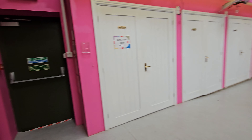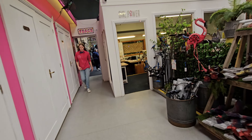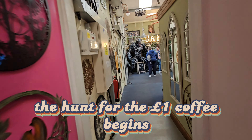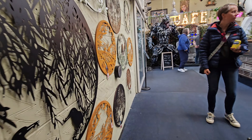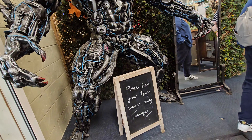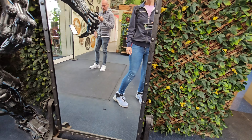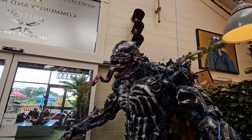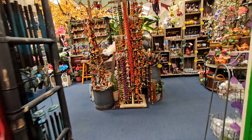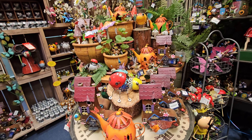I might nip to the loo as well before we go out. Do you reckon they've got like a massive metal sculpture in the toilet? That flamingo is better than ours — it's got a fan on it. No, this is a café. Please have your table number ready, so we need to go and get a table first. Get a free drink!